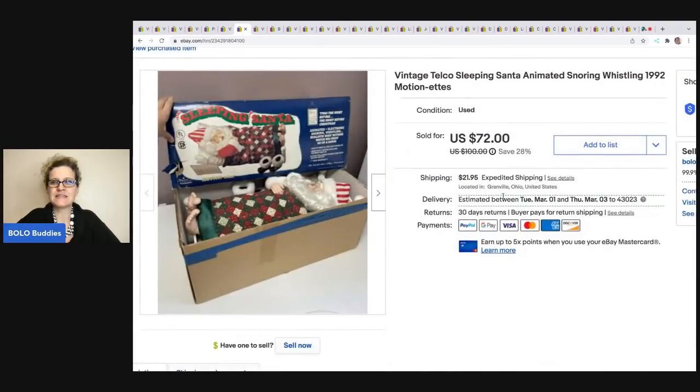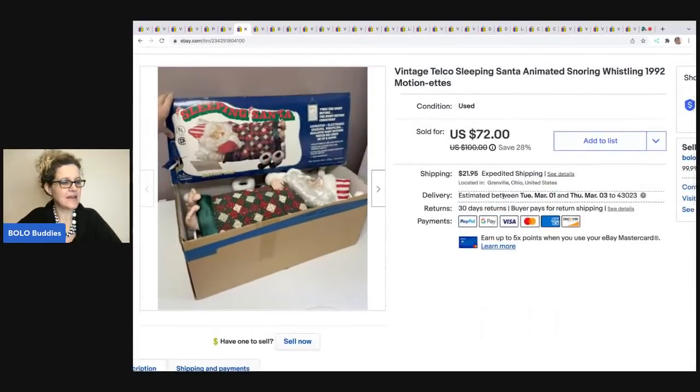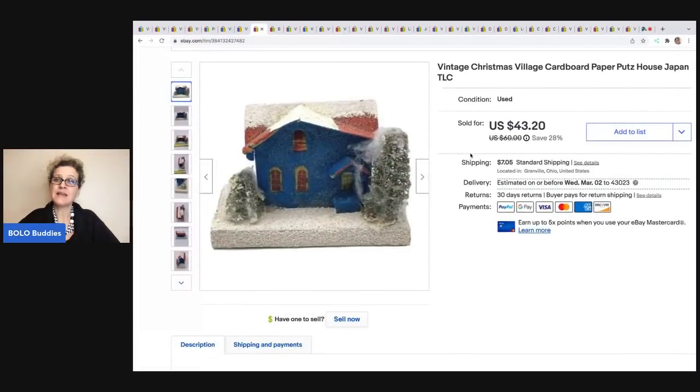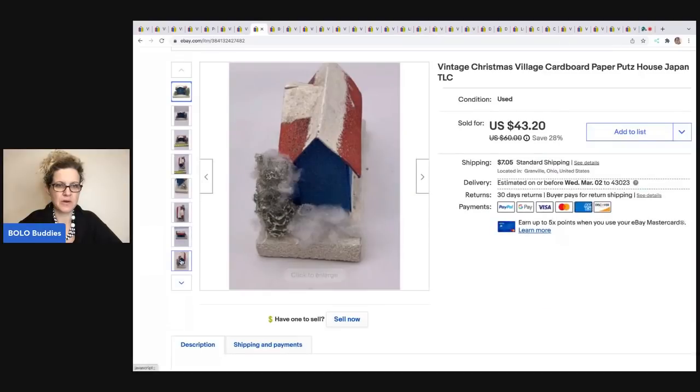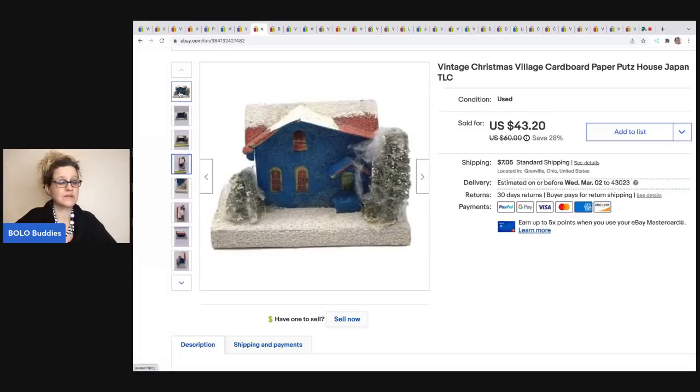The next item is this Sleeping Santa. I have a video showing how this guy works — he is super cool. I sold this for $72 and the buyer was all in for $102.93. This did sell in January after Christmas. I got this for $5 at a thrift store. The next item I sold is this Putz House — cardboard paper putz, made in Japan. There are re-pops of these; you want to make sure you have the old ones made in Japan. Some of them can go for crazy money. This one sold for $43.20 and the buyer was all in for $53.78. I got this at an estate sale for a buck.